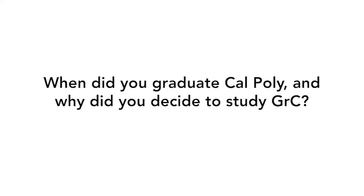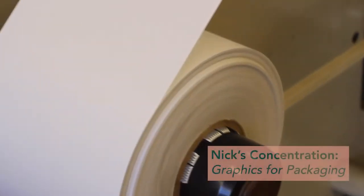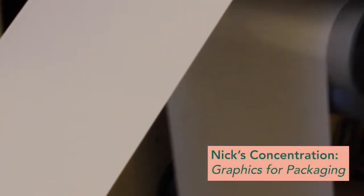I graduated in June 2017, so it's been about five years now. The choice to get into GRC was kind of a shot in the dark. I took a photography class in high school and messed around with Photoshop and thought that's cool, but I don't think I'm super creative, so the graphic design side wasn't really my forte. I came across Graphic Communication and saw that it covers more than just design, and that's what got me into it.